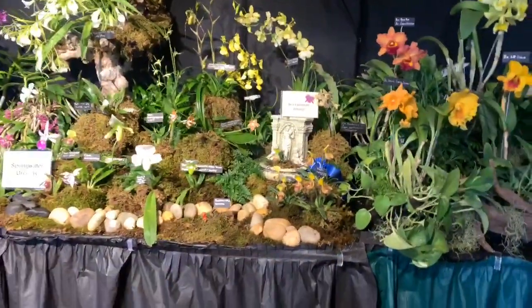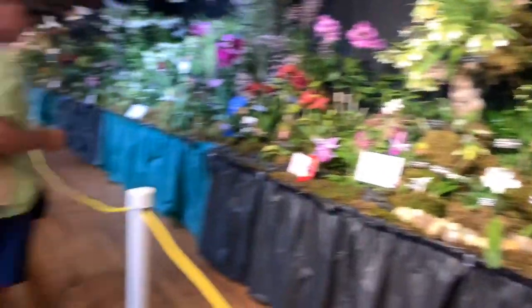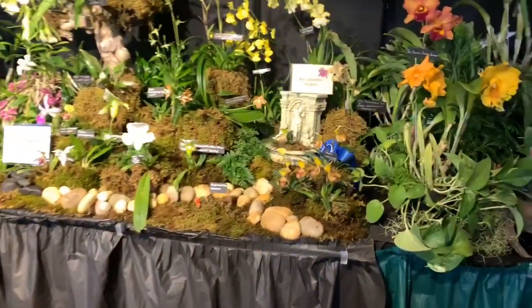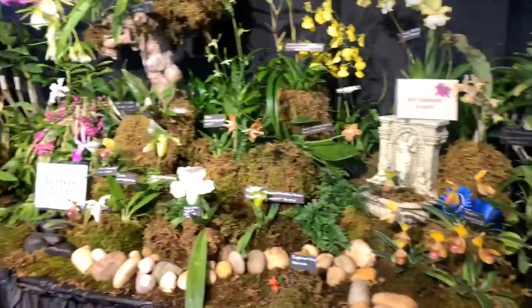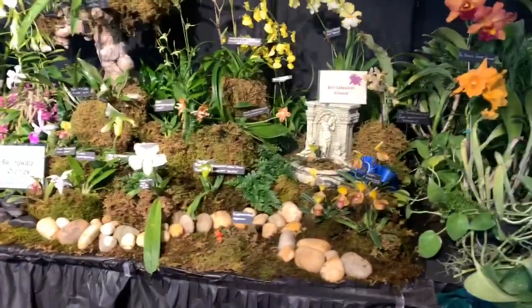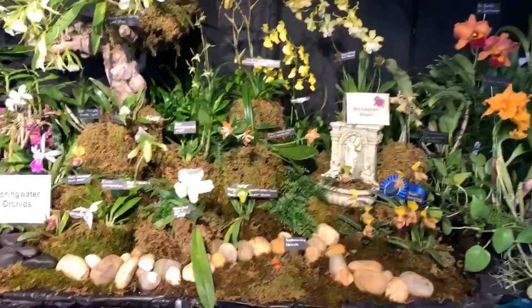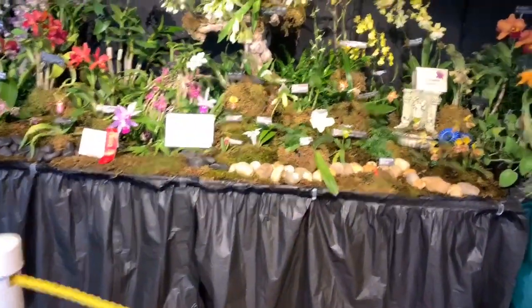It's an old building with a low railing. Let me go back to the displays. This is the best catacetum alliance from Spring Water Orchids — very pretty. I hope you guys can see; I can't really get close because there's a rope.